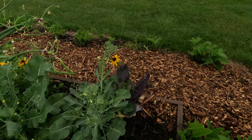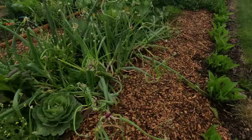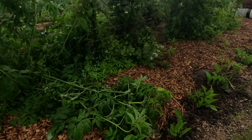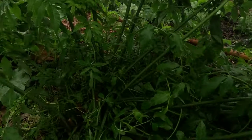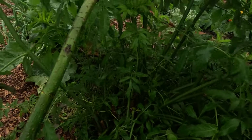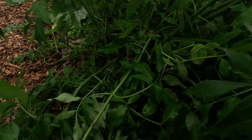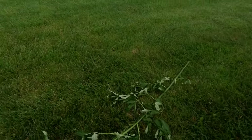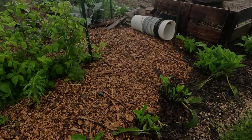Got some more broccoli sprouts that need to be harvested — looks like we're having broccoli tonight. We have a little bit of wind — look at this, all these branches are broke off the elderberry. I'll have to clean that up after the storms get done.